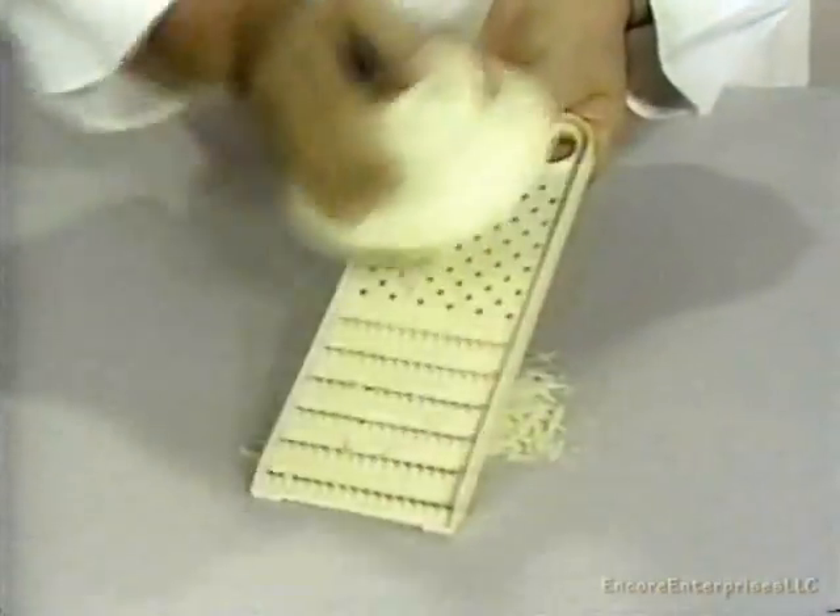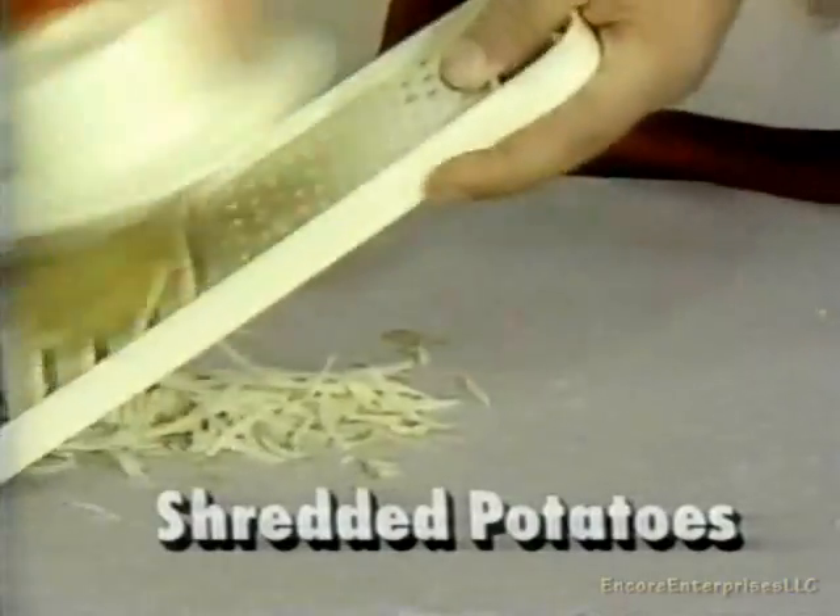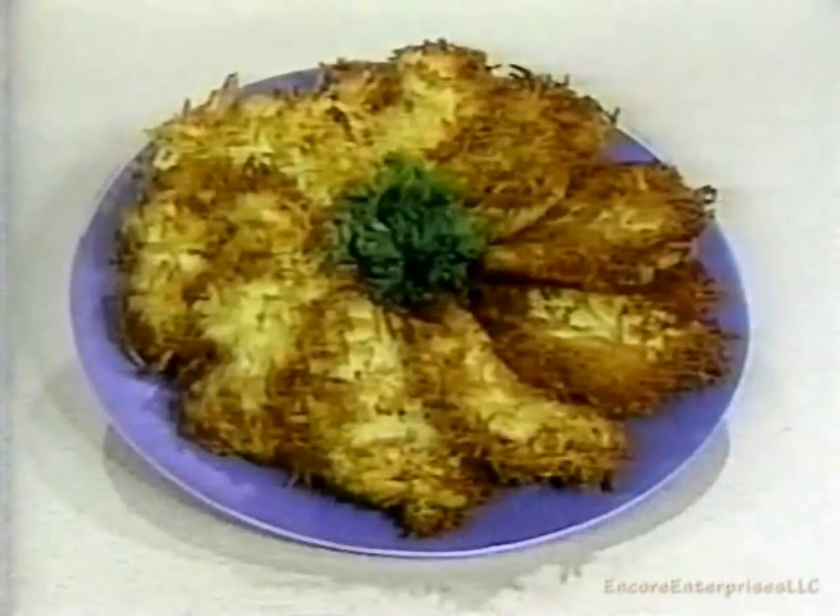It also comes with its own grater. Cheese, carrots, shredded potatoes for pancakes — even grandpa would adore.